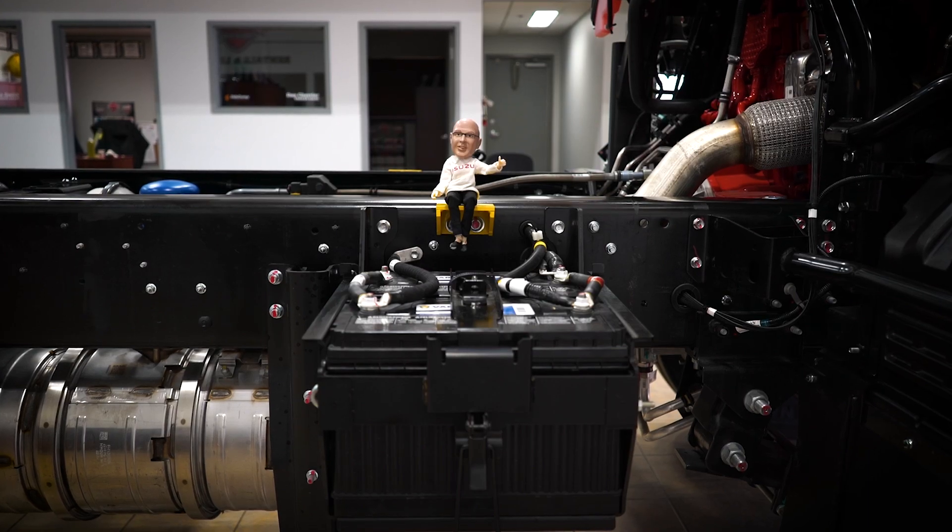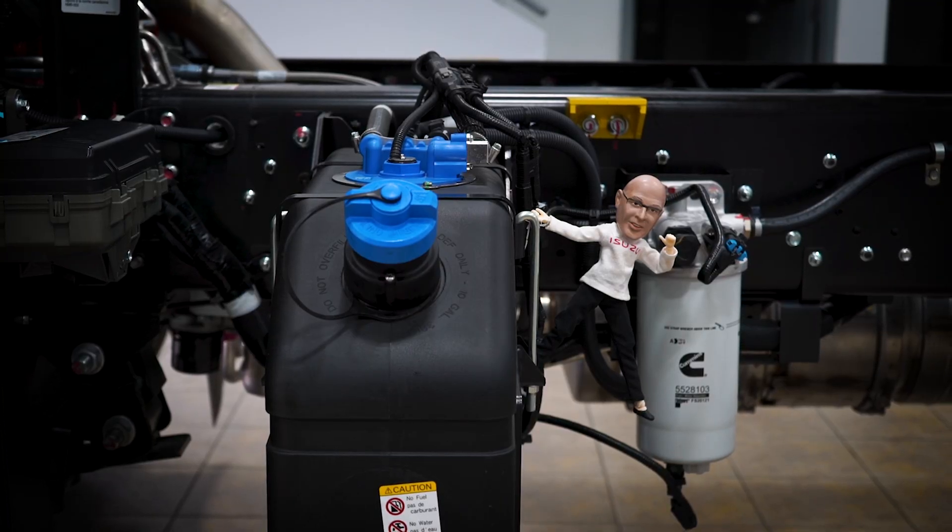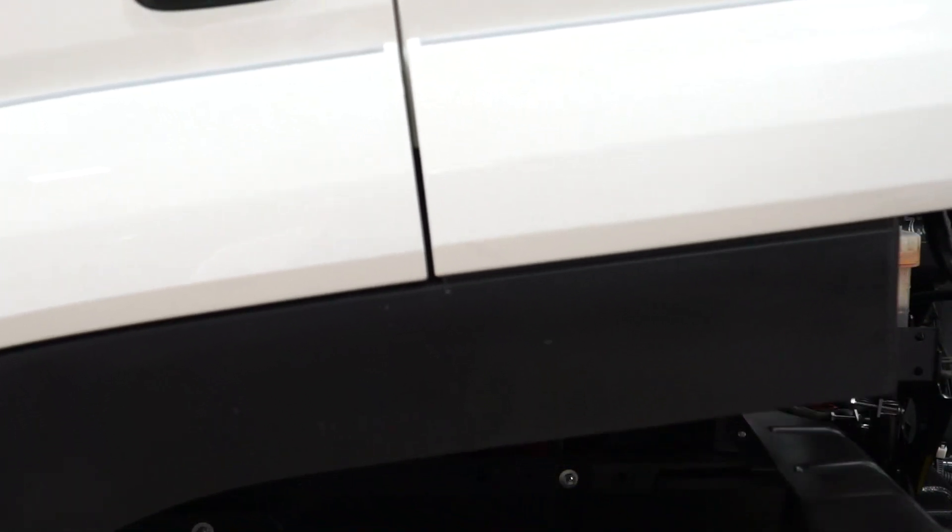The dual battery box is farther forward, and we have increased the size of the DEF tank to 10 gallons. And today, the FVR is really big on power.